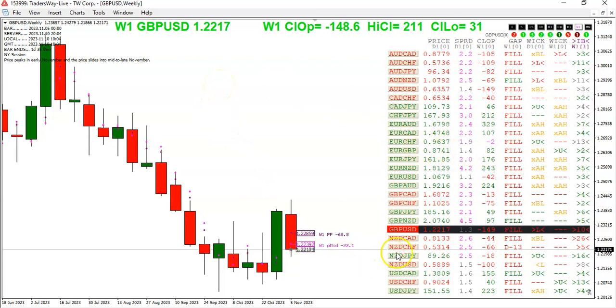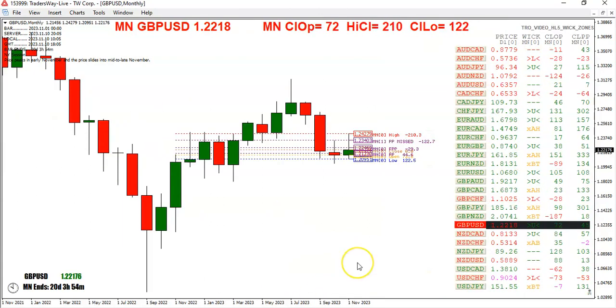Taking a look at the weekly, we've got one pair that has not filled the gap — the New Zealand Swiss franc. Looking at the pound, you can see this week we're 147 pips below the weekly open, 210 off the high, 31 off the low. If we zoom out to the monthly, however, we're 72 pips above the open, 210 off the high, and 122 off the low. And we happen to be in the upper wick zone of the month.